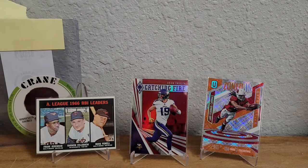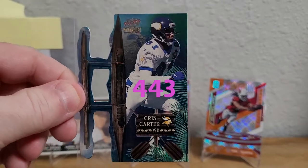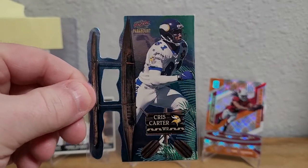Another sick Pacific die cut — we have a Pacific Paramount Pro Bowl die cut. Look at that baby — beautiful card.